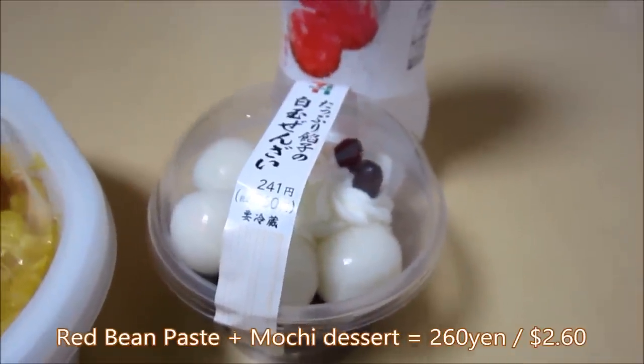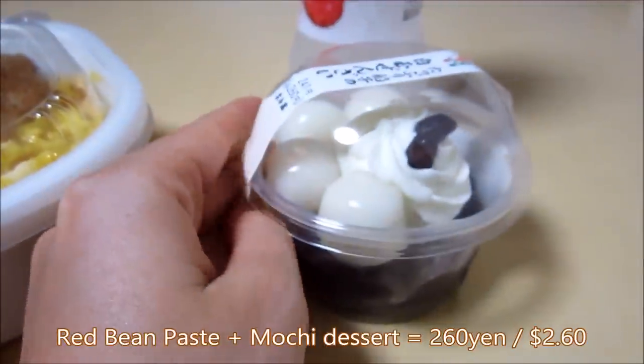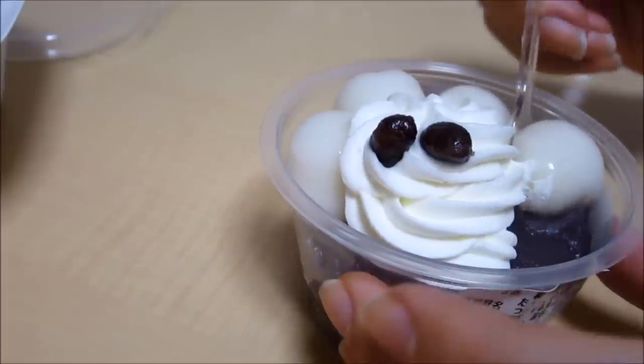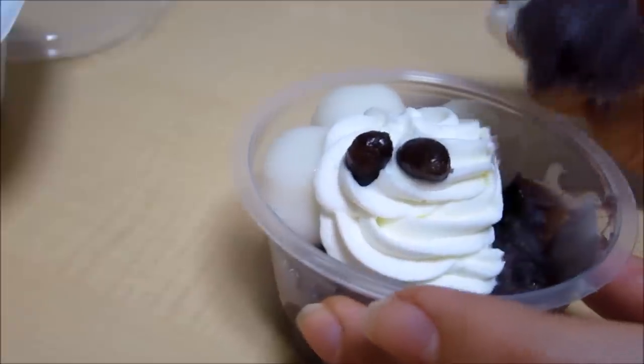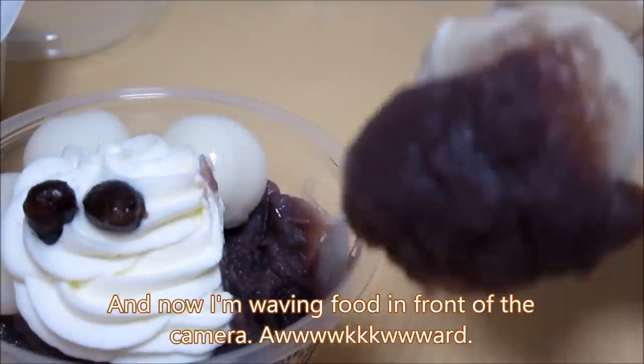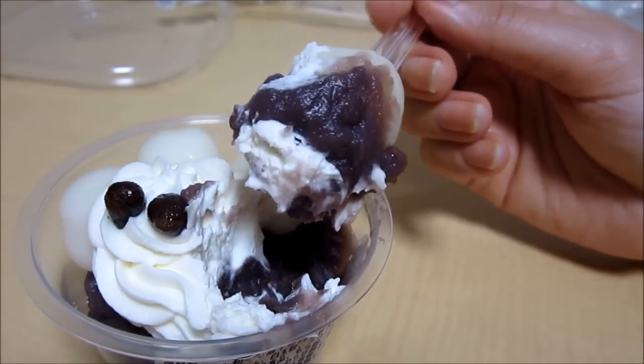So this is Tappuri Anko no Shiratama Zenzai, and it is sweet red bean paste with mochi and with cream. This beautiful stuff. Ta-da! So this is mochi and this is red bean paste. Doesn't this look delicious? You can see the whipped cream and the red bean paste and the mochi.